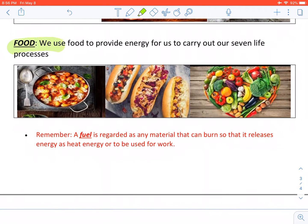Food. We use food to provide energy for us to carry out our seven life processes. Remember, a fuel is regarded as any material that can burn so that it releases energy as heat energy or to be used for work.